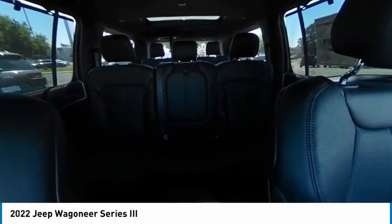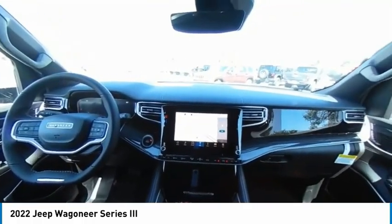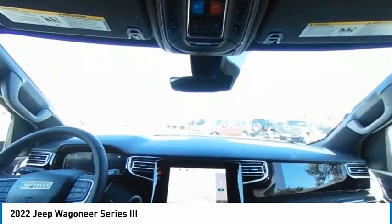Heated mirrors, aluminum wheels, remote engine start, power lift gate, brake assist, traction control. Is love at first sight really possible? Let us know when you stop in.